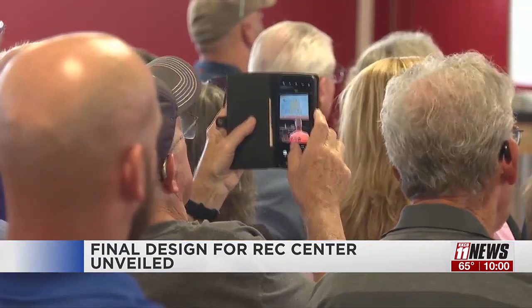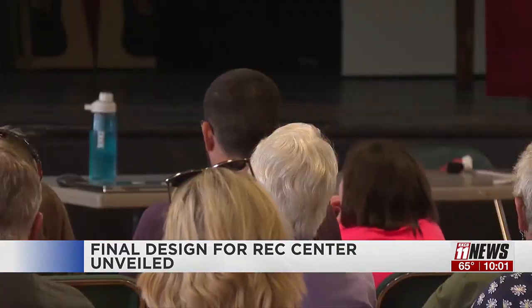The main goal of the recreation center is to get people in the door and living a healthier lifestyle. When folks come into the new recreation center, whether they voted for it, voted against it, or didn't vote, they can feel a connection to it and hopefully use it, because that's what it's all about. It's all about serving the community and the more people that we can get active and healthy and connecting with one another.